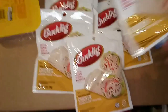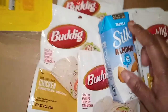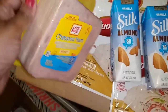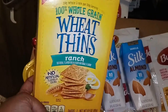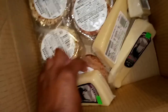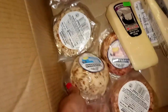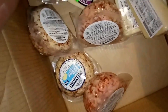Over here we have more: more Carl Budding chicken slices, two Silk almond milks — the shelf-stable kind that don't need refrigeration. We have an Oscar Mayer chopped ham, two more packs of Starburst, and 100% whole grain Wheat Thins in the ranch flavor. We also have another box with more Asiago wedges — four more of those — and more cheese balls, both the white cheddar and the rosé white cheddar. They all look the same.